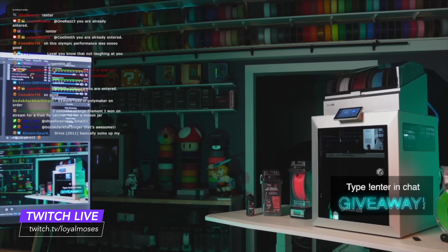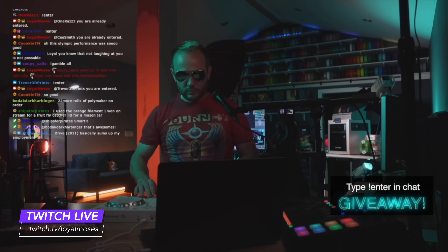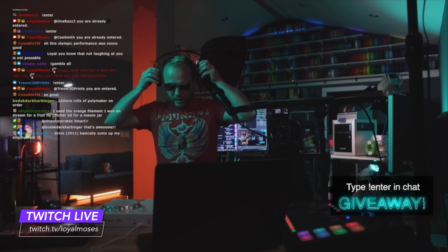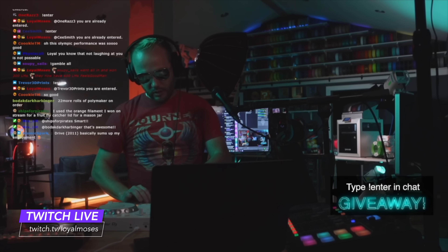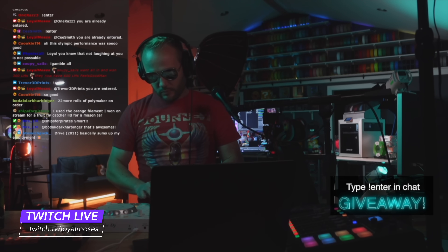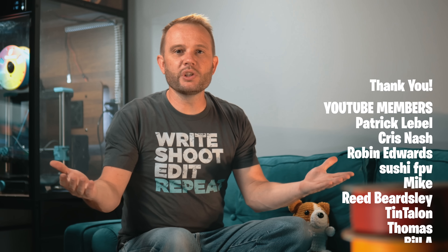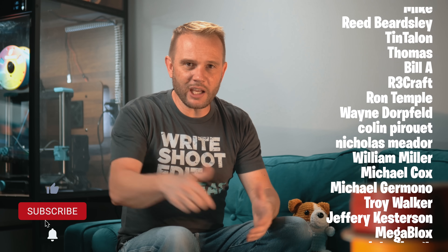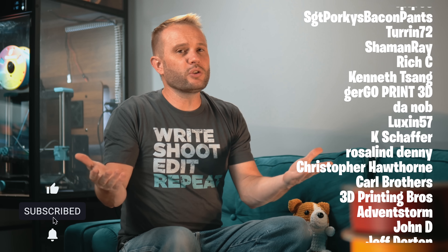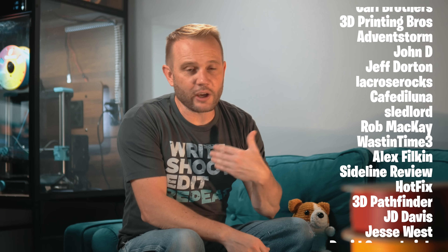I also host the biggest 3D printing show on Twitch — every Monday, Wednesday, and Friday at 5 PM Pacific we go live, give away 3D printers, filament, and all sorts of fun things. You should join us over there. Thanks for watching — if you enjoyed it, hit that like button and subscribe so you don't miss out on the next one. And a huge thank you to our YouTube members and Patreon supporters — I couldn't do this without you.